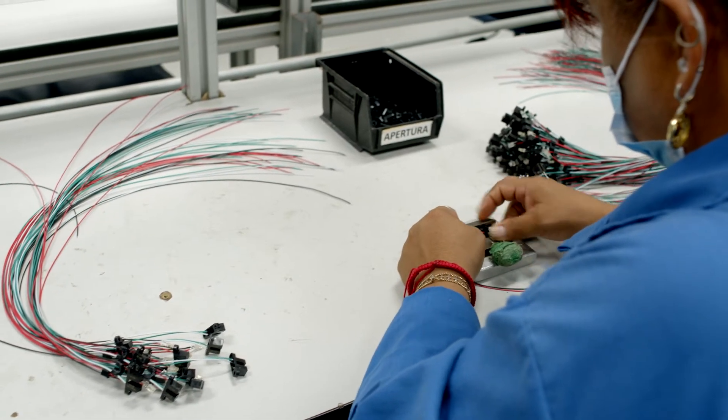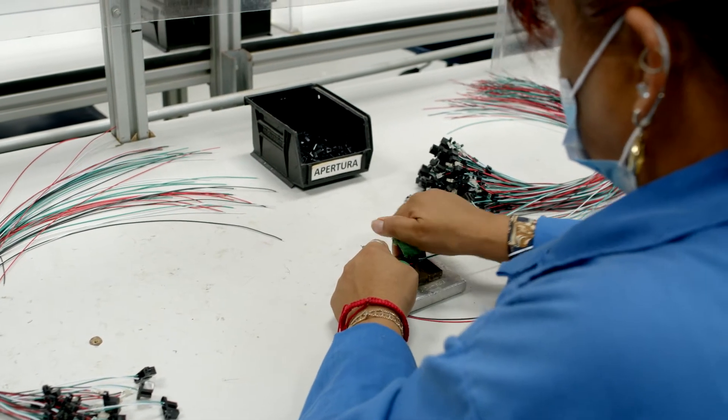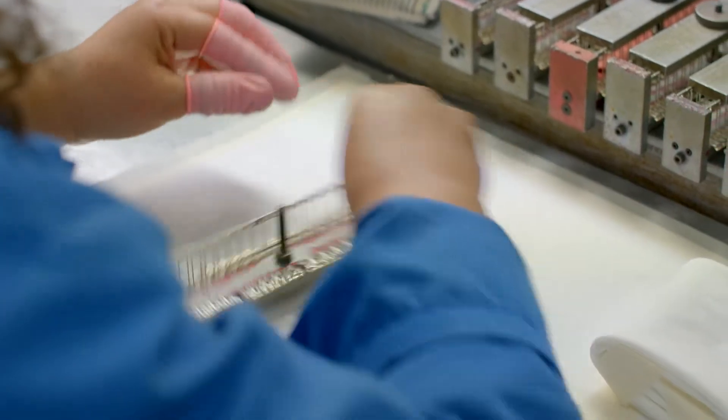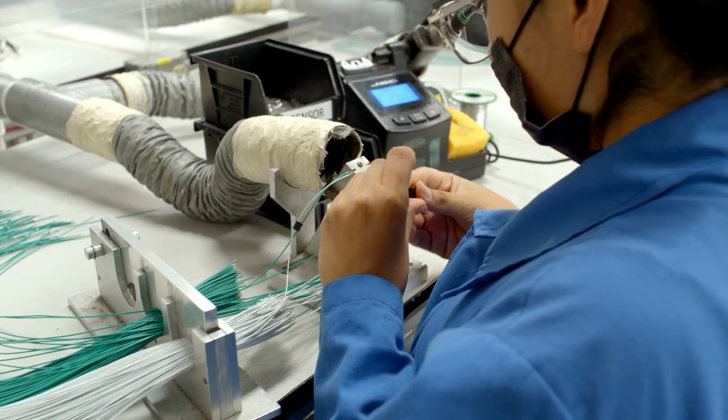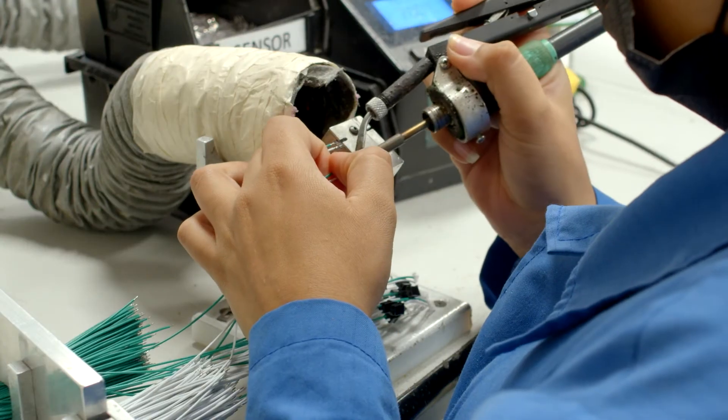In addition to our extensive portfolio of standard sensors, we can customize our solutions to meet the specific requirements of our customers' applications. We provide design-specific wiring harness and connectorization,